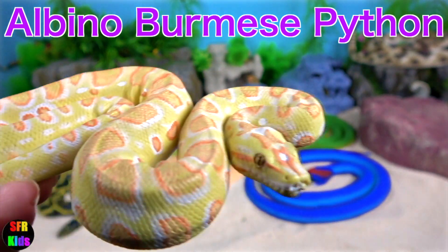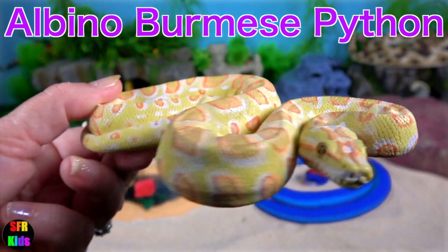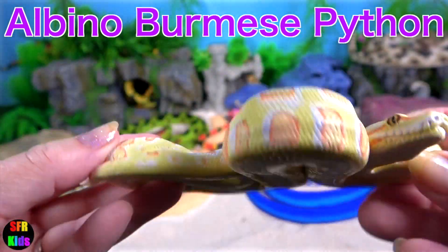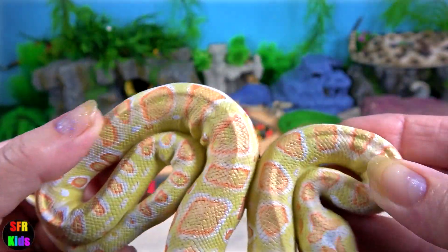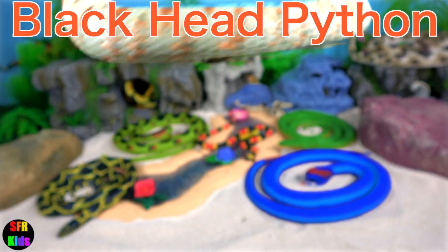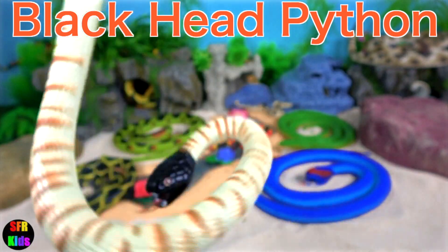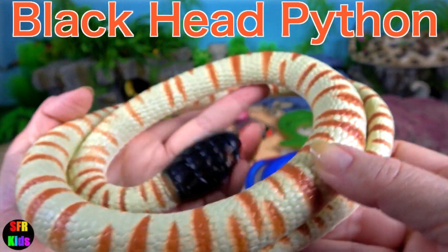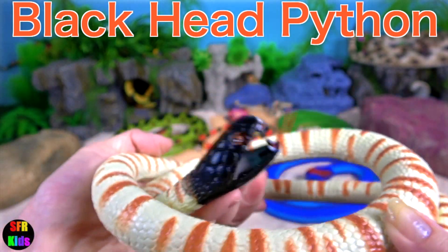The Albino Burmese python — what a beautiful looking snake. This is a very rare snake. The Burmese python is one of the five largest species of snakes in the world. Pythons are non-venomous snakes that live in the tropical areas of Africa and Asia.